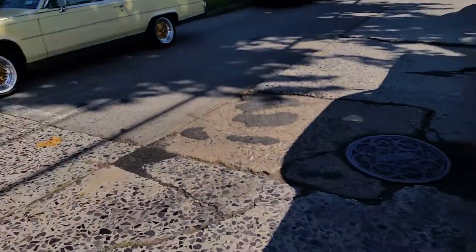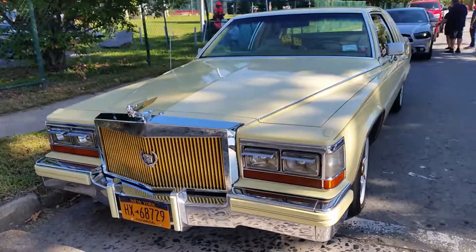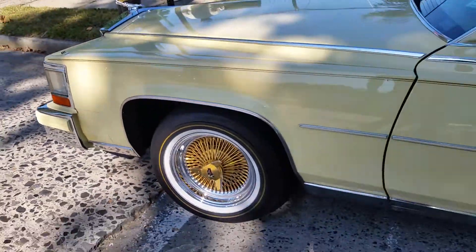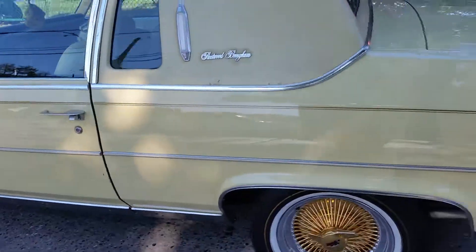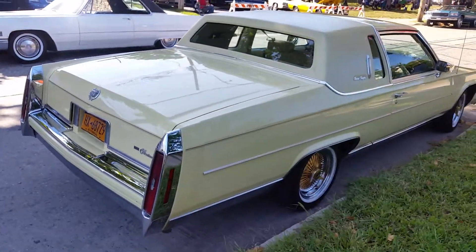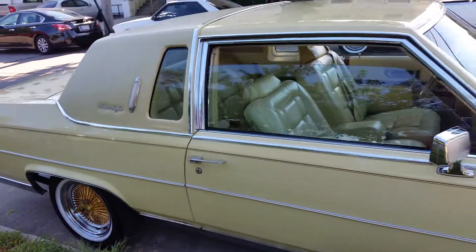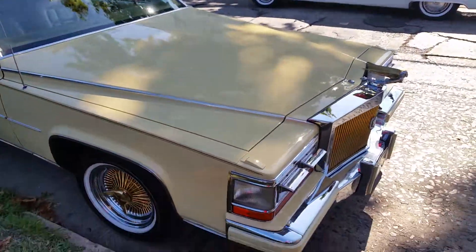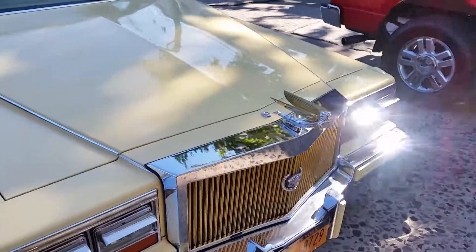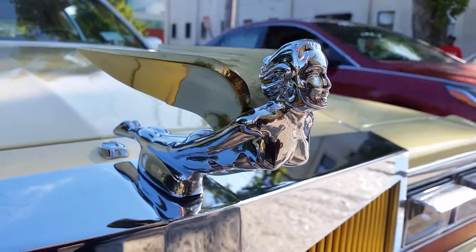Next one is a 1980 Cadillac Fleetwood Roan Coupe. All solid gold in one place. This car has it all. All shiny and chrome. Sweet lady.